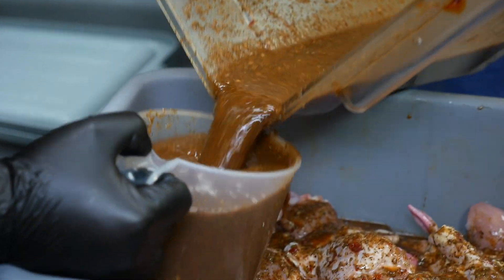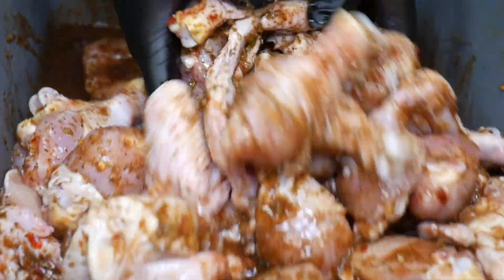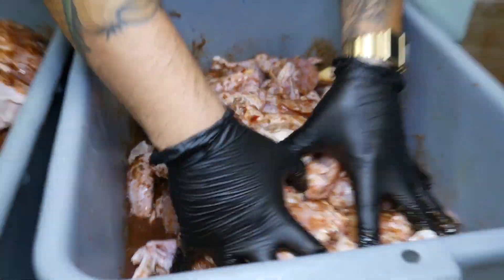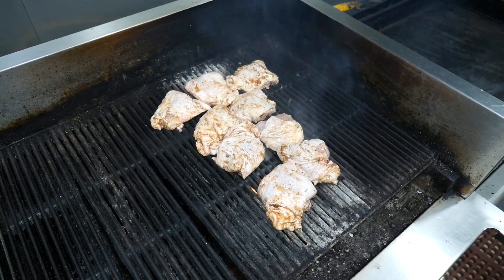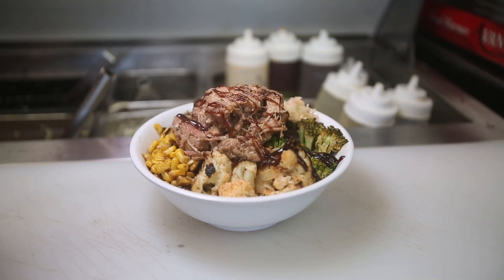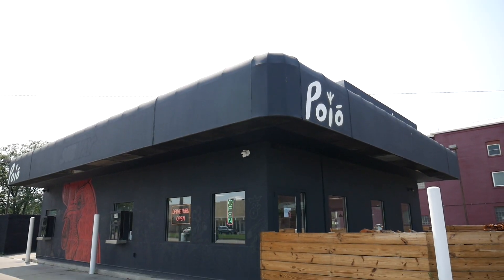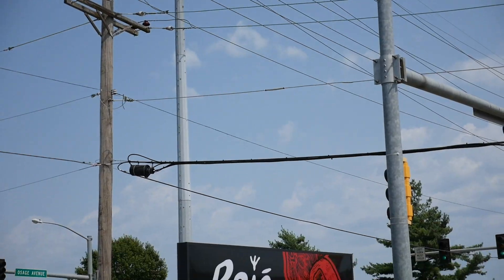The goal is for people to try something new, like open up. Barbecue is just one thing, but there's barbecue in different cultures, all over the world. So I want them to try something different. And my goal is maybe to have a Pollo in each different neighborhood in Kansas City. Check us out at Pollo Mexican Barbecue — we are in the Armoredale neighborhood in KCK on the corner of 7th and Osage.